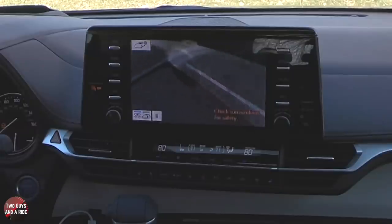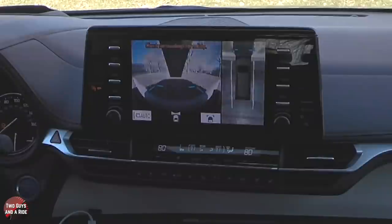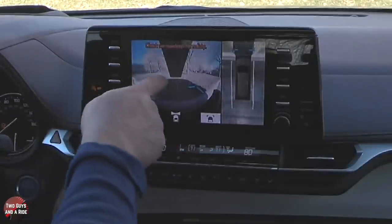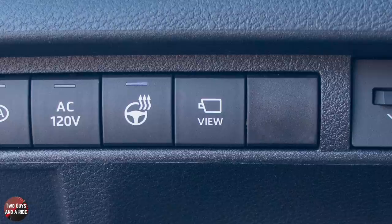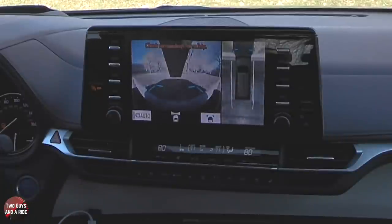In terms of parking, it's got the bird's-eye 360 camera view, and the front camera automatically comes on at speeds of five miles an hour or less. So parking can't be easier. Also navigating around town — you've got a camera button on your left so if you're trying to get close to a curb, you can turn that on and instantly see where your car is in relation to that curb.